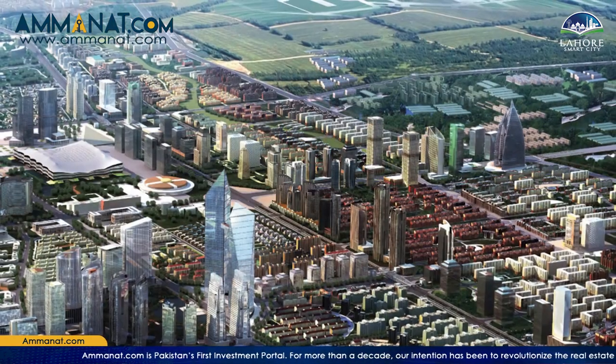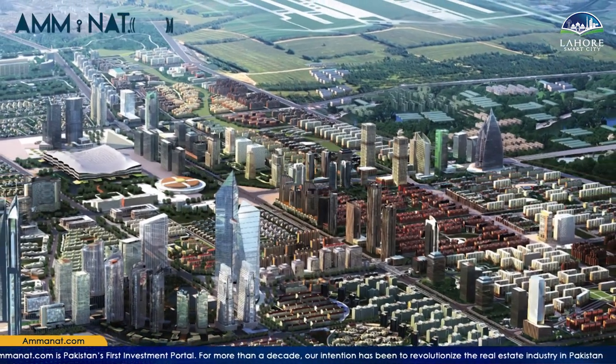Hello, I am Maria Khan from Amanat.com, and if you are new to this channel, we talk about different real estate projects located in Rawalpindi and Islamabad. Today I am on the Lahore Smart City site in Lahore. There are some general details already on our channel, but we had not done a site visit yet. We wanted to do a site visit and share the current development status.